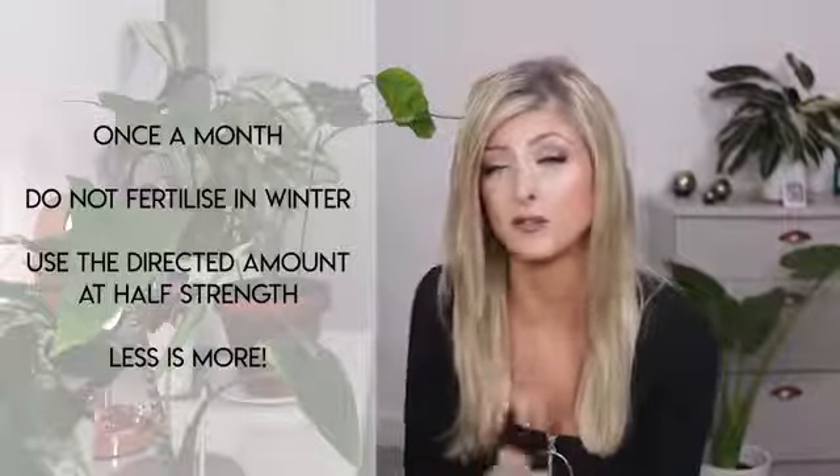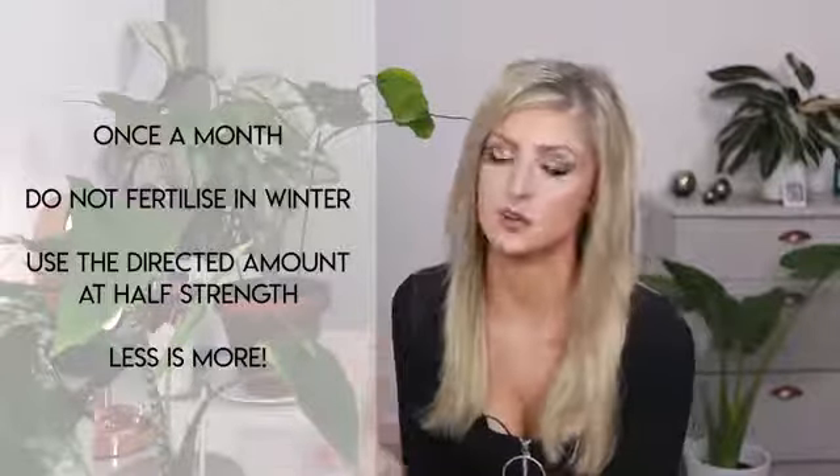I use a general all-purpose houseplant fertilizer diluted to about half the recommended strength. Whatever you do, I don't recommend fertilizing more than once a month — less is more. If you think it wasn't enough, you can add more later; it's better to fertilize less than more, and that goes for any plant. I don't fertilize in winter either, because many alocasia can go dormant and simply don't need those extra nutrients — water is enough.